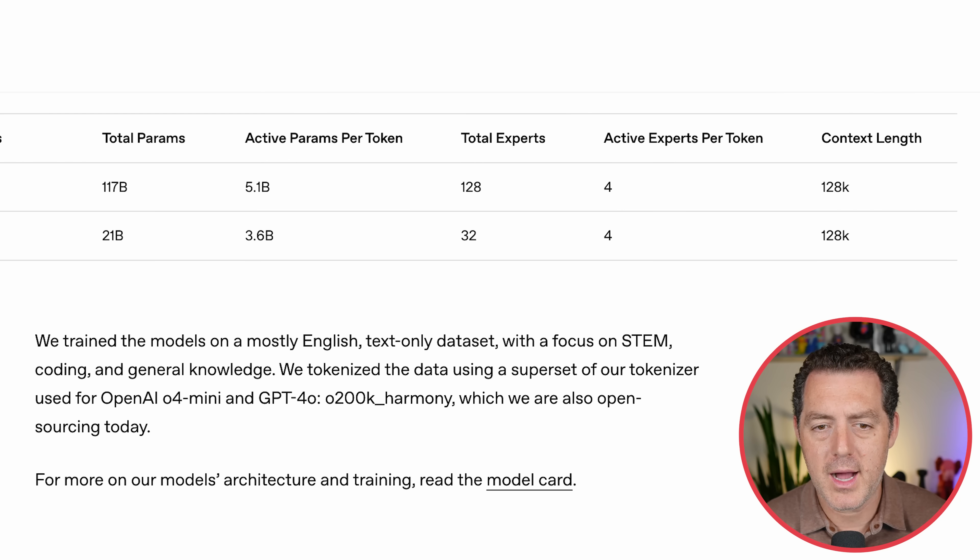The models were trained on a high-quality text-only dataset with a focus on STEM — science, technology, engineering, math, coding, and general knowledge. They tokenized the data using a superset of the tokenizer used for O4 Mini and GPT-4-o, which they are also open-sourcing today.